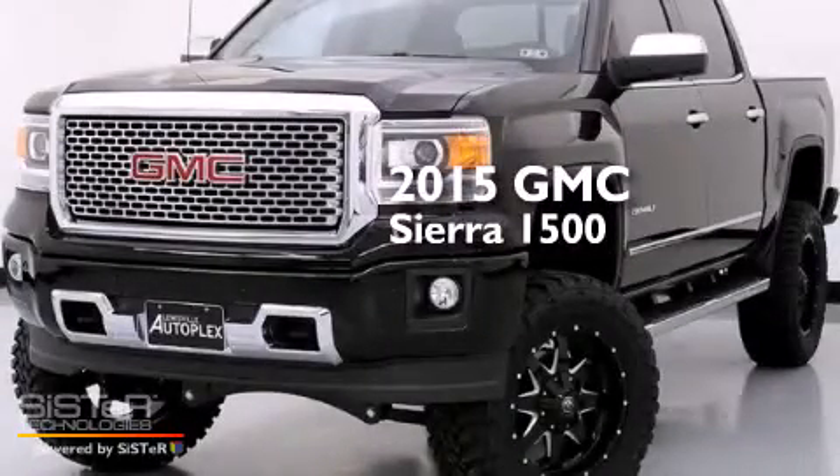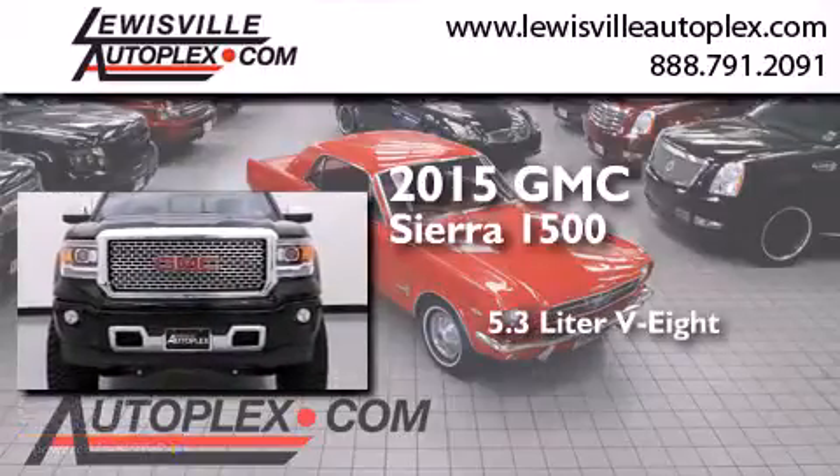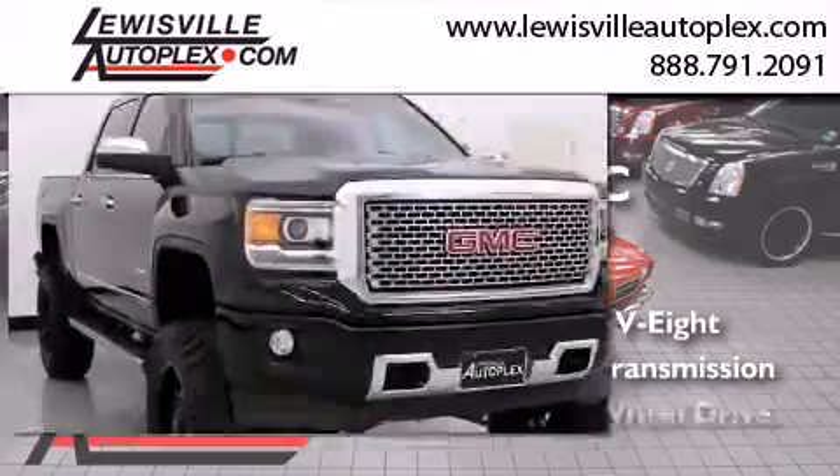This is a 2015 GMC Sierra 1500. It features a 5.3-liter, eight-cylinder engine, an automatic transmission, and four-wheel drive.